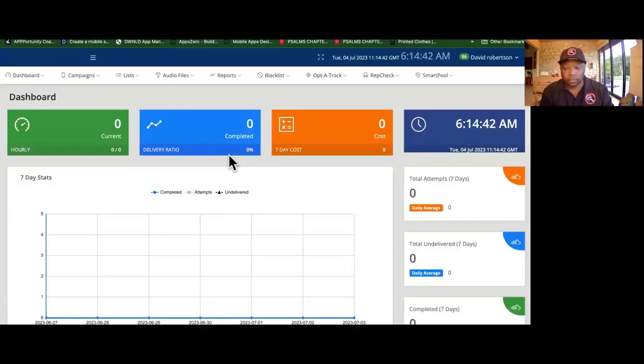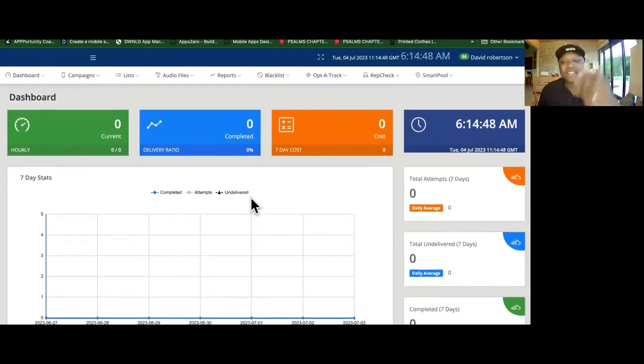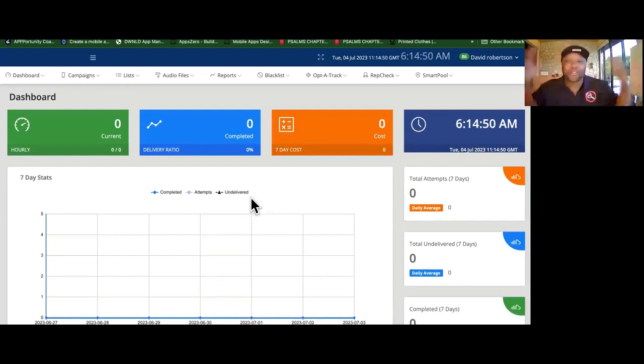I'm going to share my screen and show you two things you're missing. One of the major important things that these people aren't telling you when they say to build an AI automation agency is that these clients can do all of this stuff themselves.